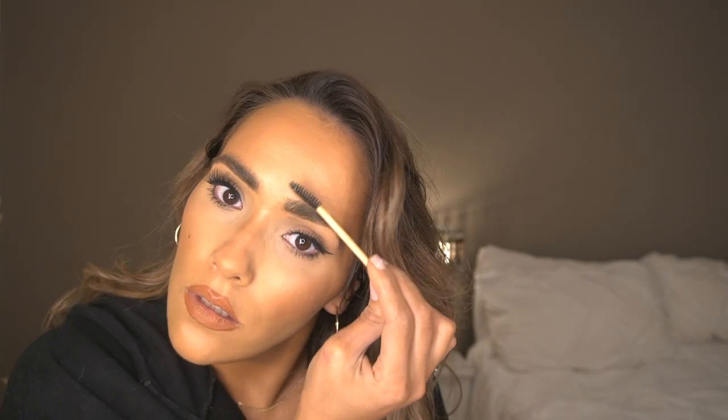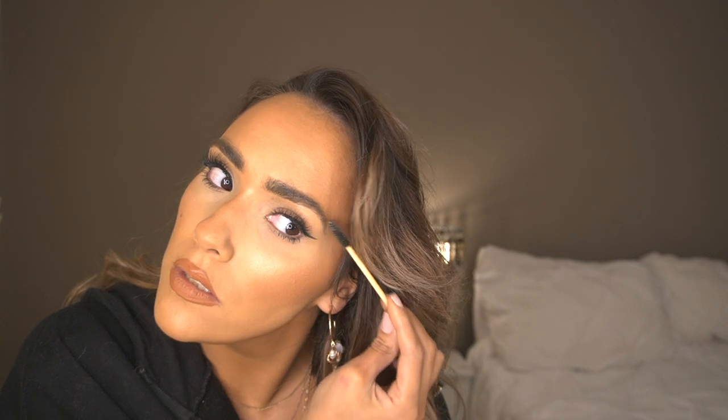Another product I also like to go in with — not all the time, but sometimes — is Soap Brows. I literally just open it up, spray in any kind of setting spray, take the spoolie that it comes with, and brush it through. I don't always use this, but if I feel like I want more of a fresh look and feel a bit extra, I set my brows using this — it definitely does make a difference and adds more of a fluffy look. You literally just brush your eyebrows up.